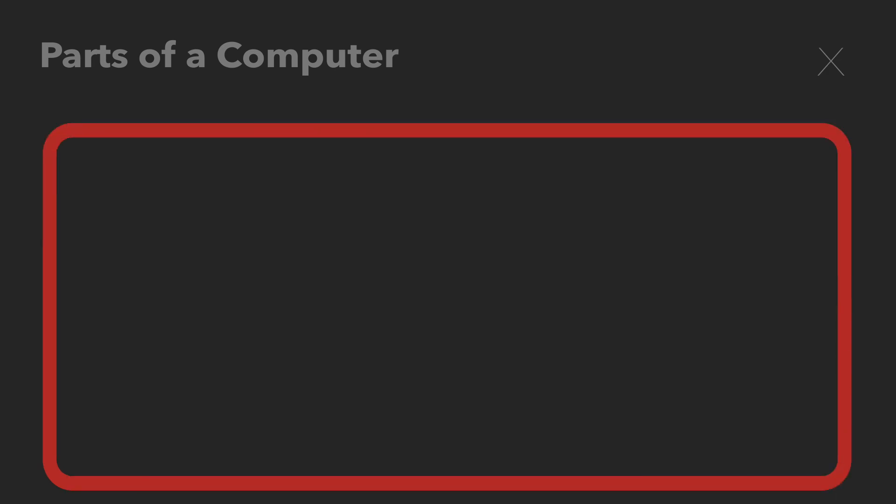First, let's start with the case. As you might expect, the case really just holds everything in the computer — all the components, whether screwed down into some slot or in that manner. There are some slight variations between cases: looks is the main one, and then there's differences like size — some are big, some are small. If you're an advanced user, you may want to look into heat flow. But otherwise, cases just hold everything in the computer.